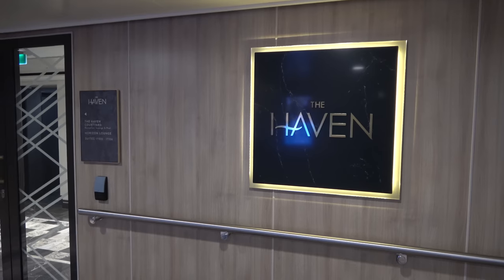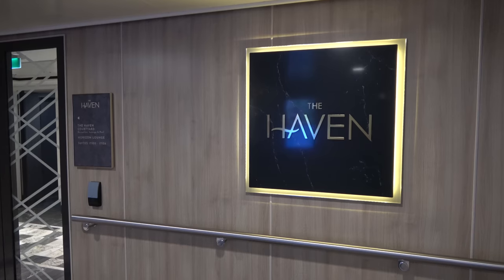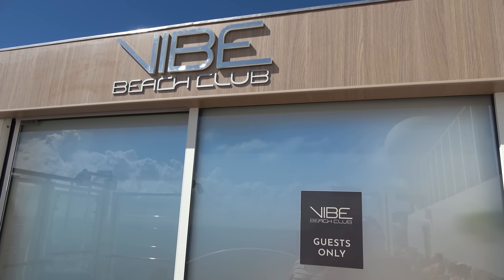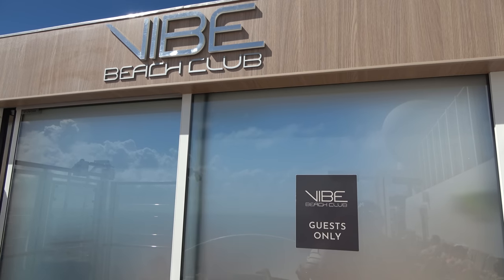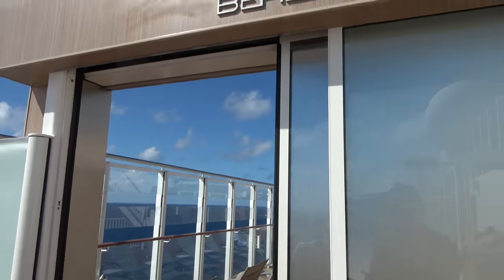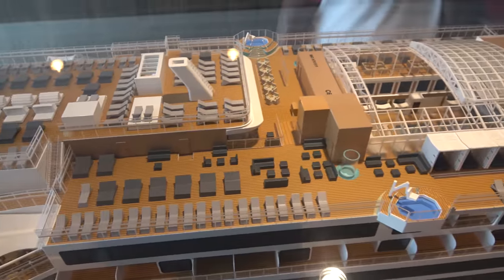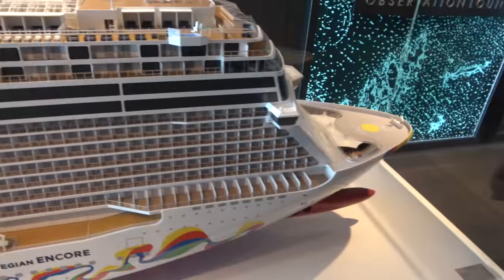On deck 17 in the front of the ship you'll find the Haven — the area for suite guests, which includes their own lounge, pool, and restaurant. We're staying in an inside cabin so we can't go there. On deck 19 in the front is the Vibe Beach Club, an upcharge sunbed area with hot tubs. On our sailing it was around $200-$300 per person for the pass.